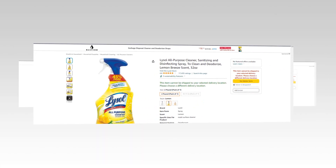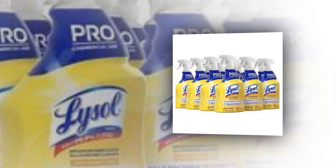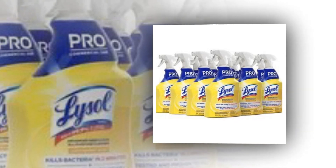So let's find out together about the best Lysol All-Purpose Cleaner, Sanitizing and Disinfecting Spray to Clean and Deodorize, Lemon Breeze Scent, 32 ounces on Amazon. The link of the product is given in the description, if you want you can see it from there.